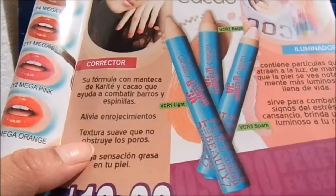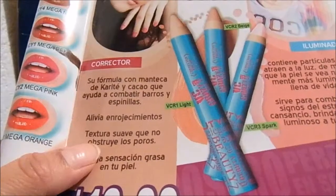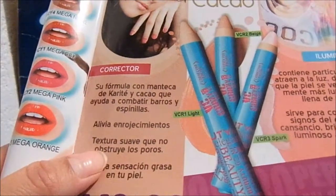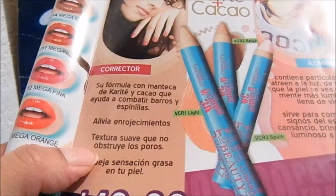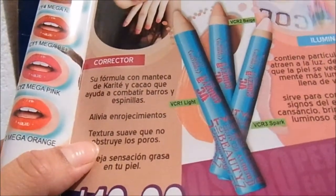Ayudan a perfeccionar el aspecto de tu piel. Karite más Cacao. En el corrector hay dos tonos: está el light, el beige, y está el Spark que es el iluminador. Vamos a ver qué tal me fue con la aplicación y regreso.